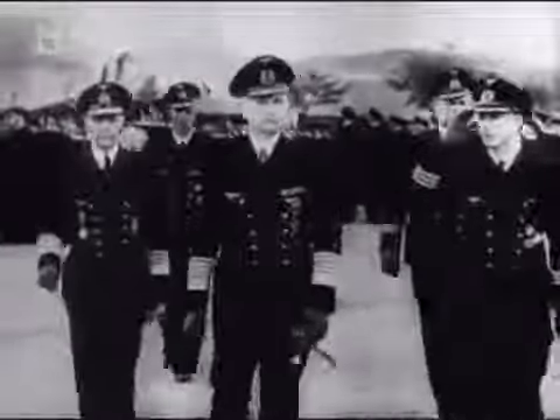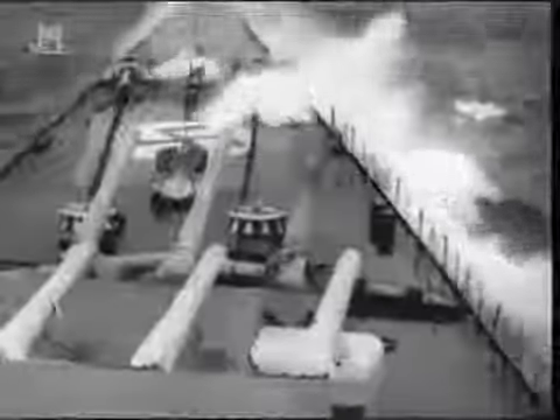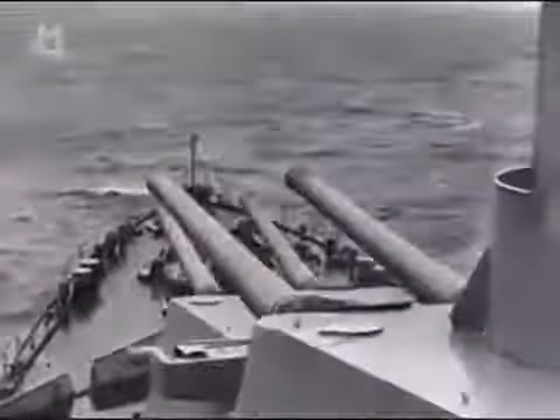By the end of 1943, the Battle of the Atlantic had finally turned in favour of the Allies. As Allied merchant ships safely crossing the Atlantic increased, so did the pressure on Germany's naval commander-in-chief, Grand Admiral Dönitz, to stop them. His U-boats were being hunted down and sunk in ever-increasing numbers. But he still had one lethal weapon in his arsenal which the Allies had learned to fear — the battlecruiser Scharnhorst. Based in Norway, she was well-positioned to launch a surprise attack on the Arctic convoys, and had the firepower to single-handedly wipe out an entire fleet with her 11-inch guns. The Royal Navy knew she had to be destroyed.